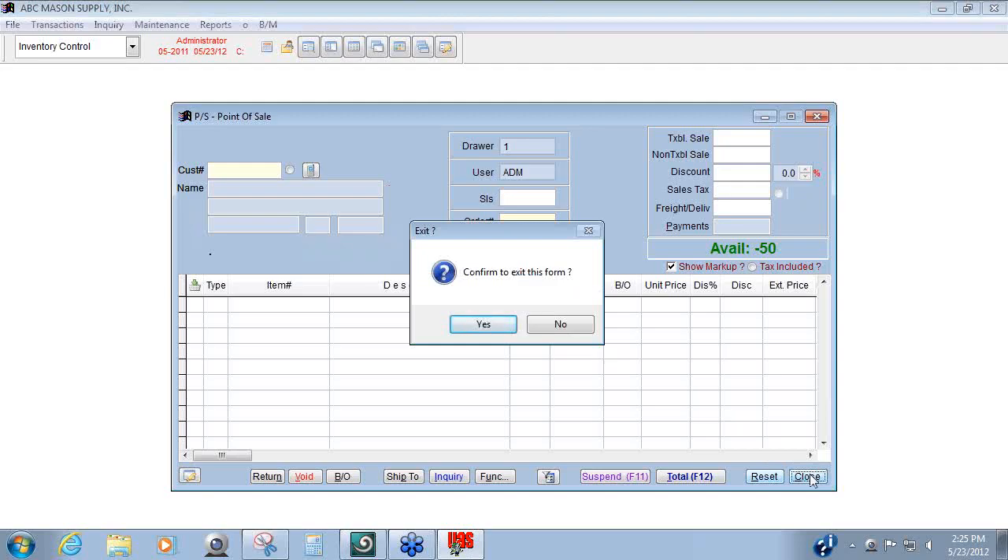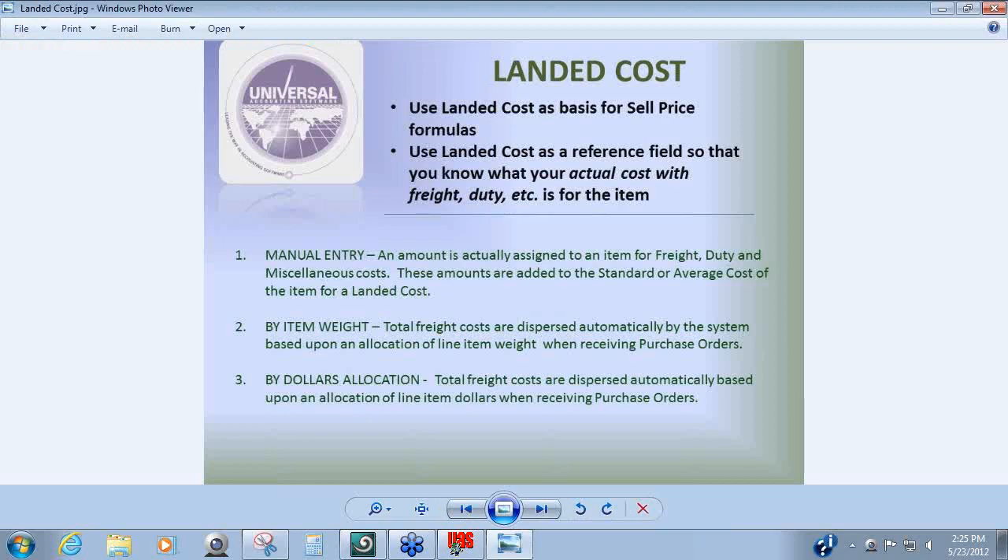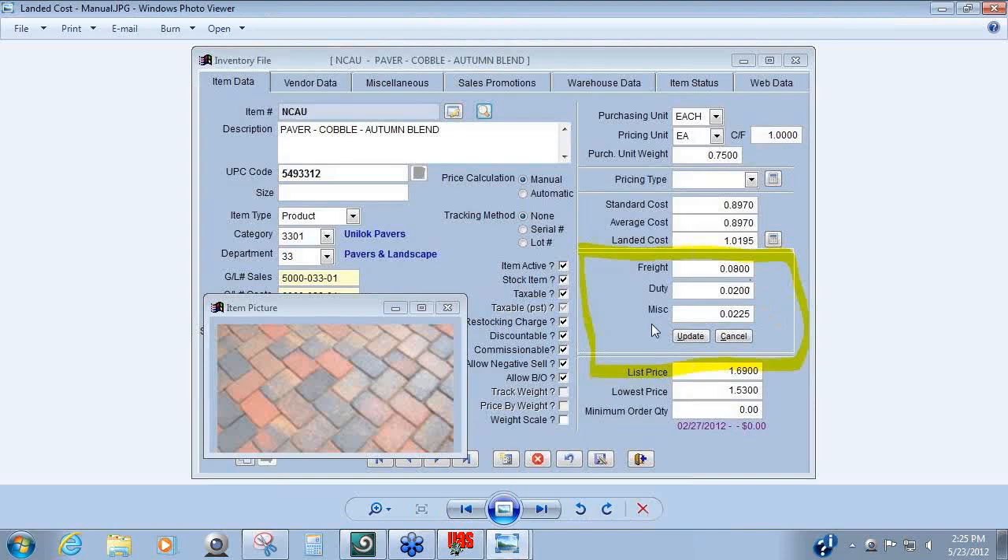Different companies calculate landed costs in different ways. We're going to show you three methods. The first: landed costs can be calculated manually by knowing for an item what the freight, duty, and so forth is. In the item maintenance screen, when you click a button, a little window appears. You can key in your freight, duty, and miscellaneous, click update, and it will add those costs into the landed cost field along with either the average or the standard cost you might be using. But that's only one method.